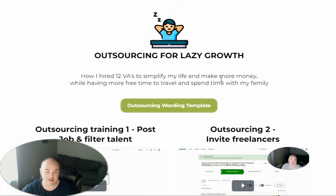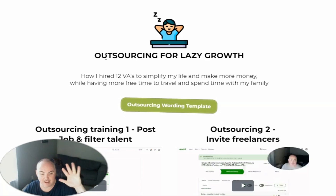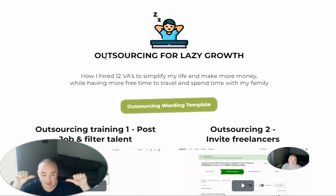I am training my VA on how to do this and I'm going to have them jump in and create a bunch of posts for me. I will give you my full course on Outsourcing for Lazy Growth, which shows you how I have been able to get 12 VAs to work for me to simplify my life and make more money while having more free time to travel with my family. It's a step-by-step training on how to find, hire, interview, and fire VAs if necessary, and how to write the contract so they will not try to nickel and dime you. These are all the tips and tricks I've amassed hiring 12 VAs — the things that lost me money and the things that are now making money and saving time.